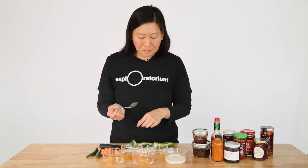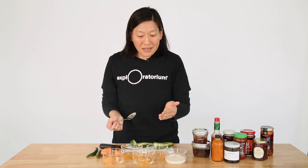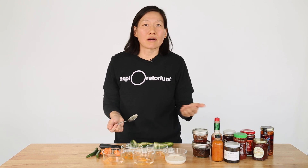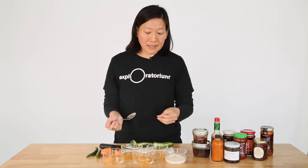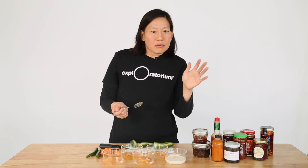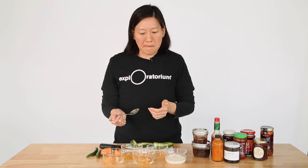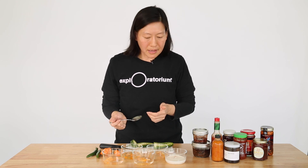Let's see what the vodka tastes like. Oh my goodness. That one definitely has some spice, and vodka — 40% alcohol — is definitely a great way to dissolve capsaicin. It's like it's halfway between oil and water in terms of how soluble capsaicin is, but I can definitely taste the spice in that one.